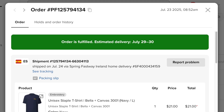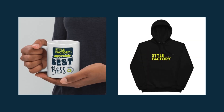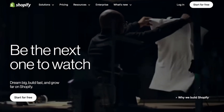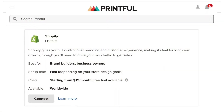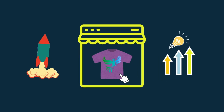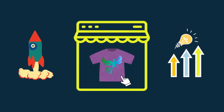We've used Printful ourselves to create a lot of items, including framed prints, canvas prints, mugs, and hoodies, and we've always been satisfied with the results. As for the online store part, you're going to need an e-commerce platform. I'm going to suggest Shopify here, because it's powerful, but still easy for new merchants to use, and it integrates really well with Printful. In the rest of this video, I'm going to show you how to connect Printful and Shopify and get your new POD business off the ground, and then give you some tips on how to grow it.